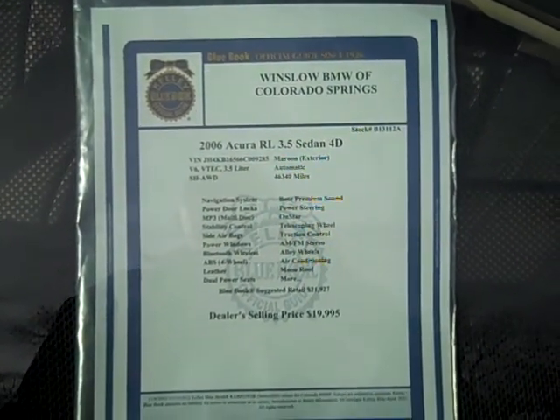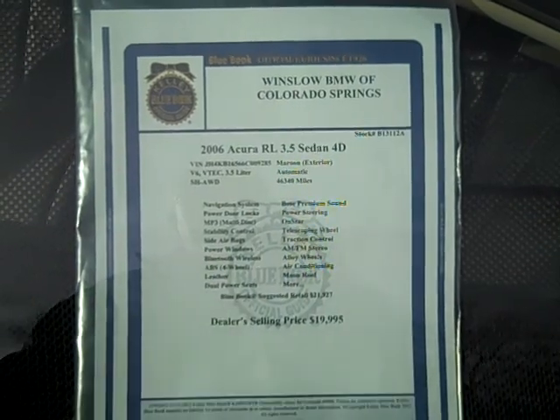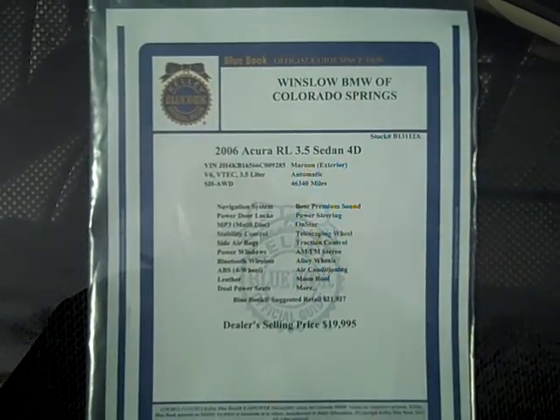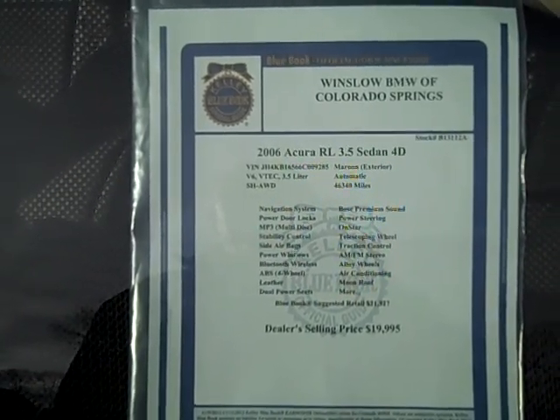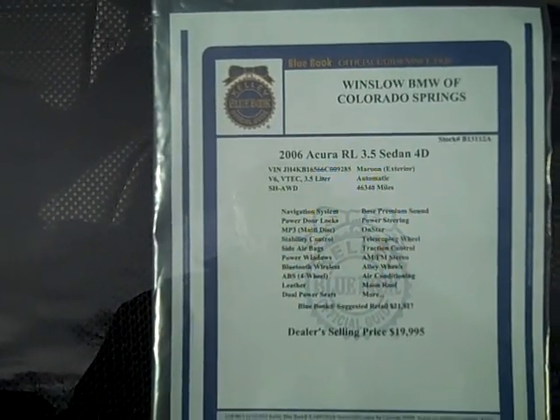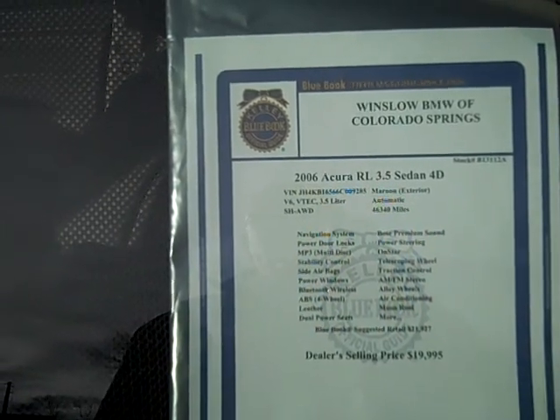It's maroon over tan leather interior. It's got navigation, power door locks, MP3 player, stability control, airbags, power windows, Bluetooth wireless, ABS, leather, dual power seats, Bose premium sound. It sounds great.